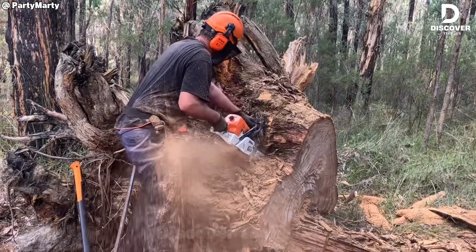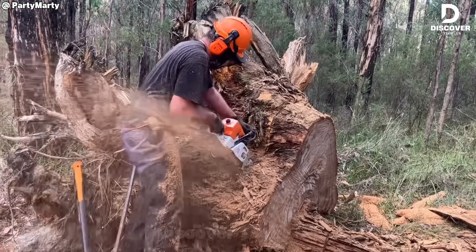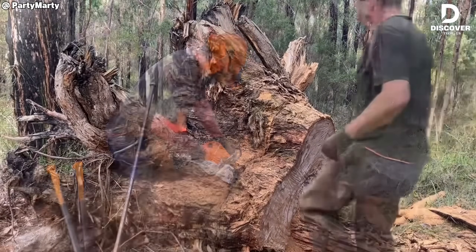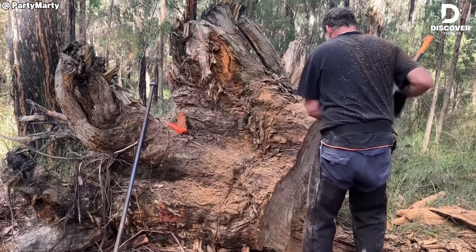Watch the MS461 rip through that thick bark like it's butter. Every move from the lumberjack is precise, powerful and smooth. Man and machine turning a giant stump into clean firewood. That roar — it's the sound of mastery.